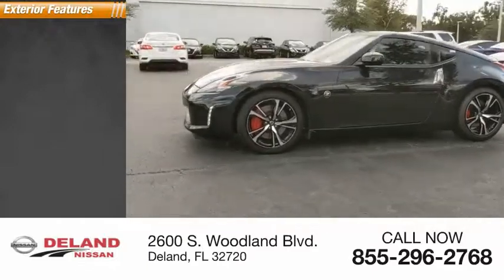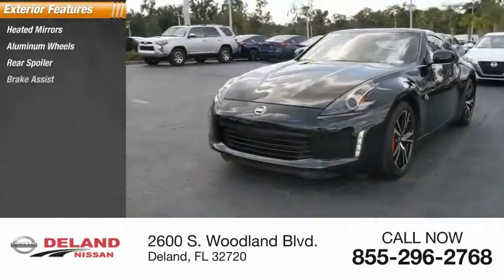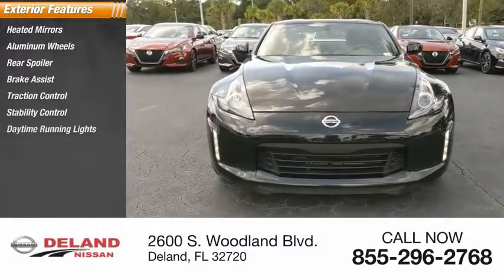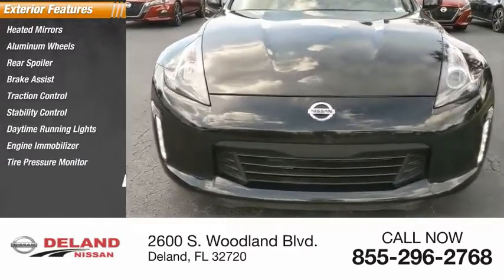Here are some of this vehicle's great options: heated mirrors, aluminum wheels, rear spoiler, brake assist, traction control, stability control, daytime running lights, engine immobilizer, tire pressure monitor, and front performance tires.